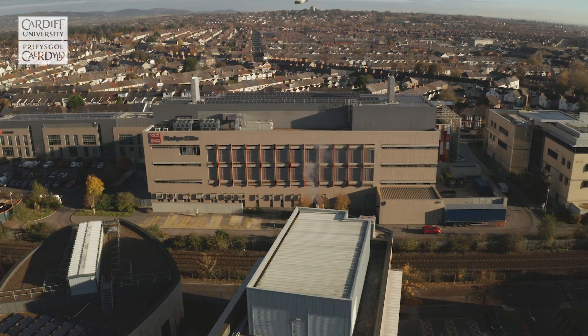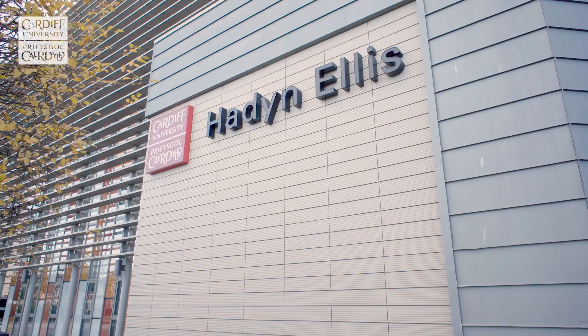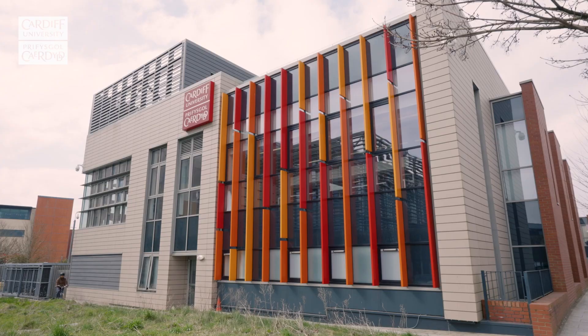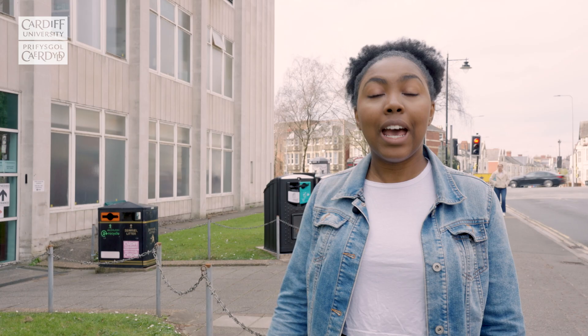Further along, we have our innovation campus. This includes the Haydn Ellis Building, an internationally renowned research hub which brings together experts in neuroscience, cancer stem cell research and Alzheimer's disease for the first time. Next door, CUBRIC — the Cardiff University Brain Research Imaging Centre — is one of Europe's flagship facilities for brain imaging research.